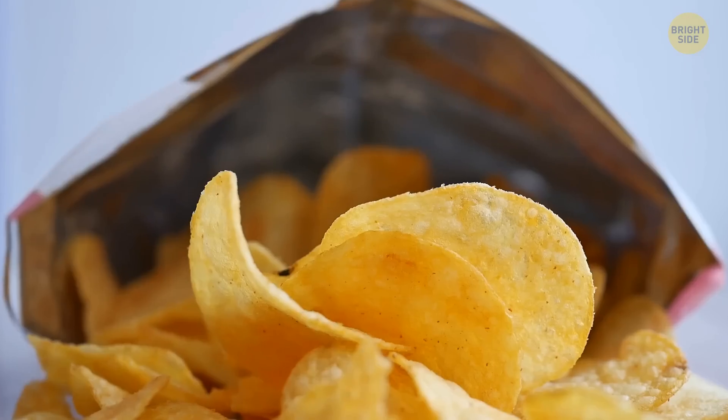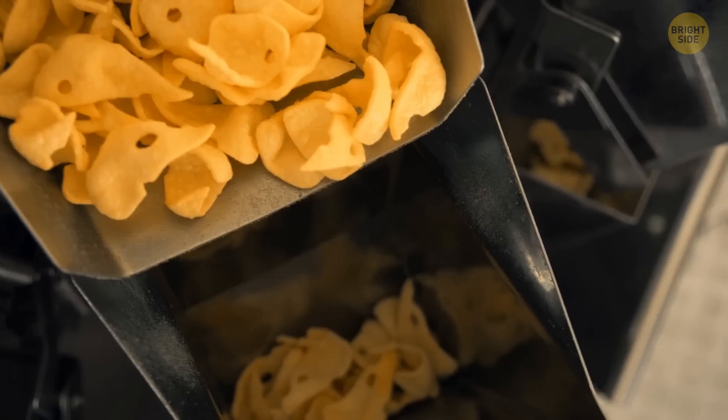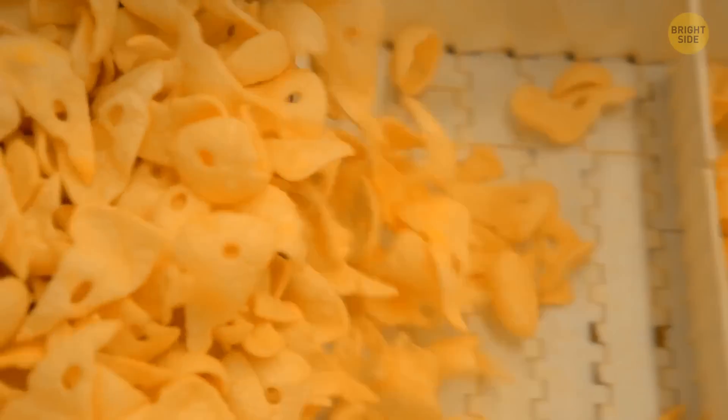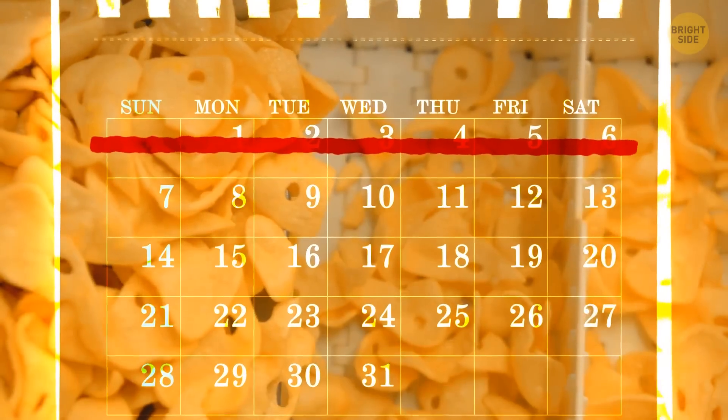They say that regardless of the brand, all chips have a best-before date that ends on a Saturday. It's because a production week starts on a Sunday and correspondingly ends on a Saturday. I've checked my stash and it seems to be true. Go look at yours and write in the comments what you found out.